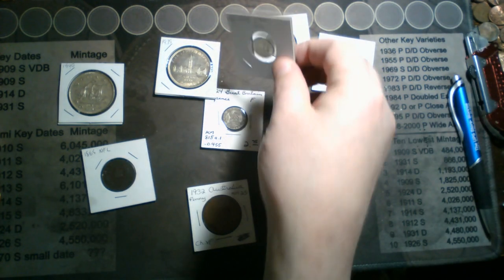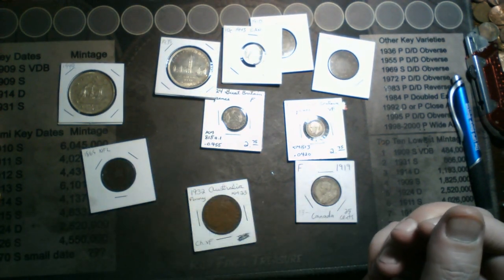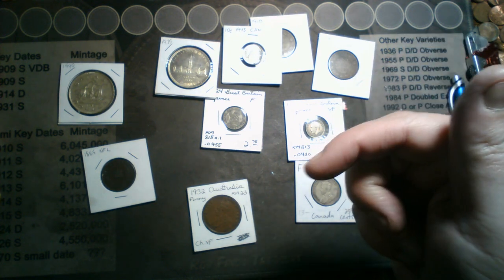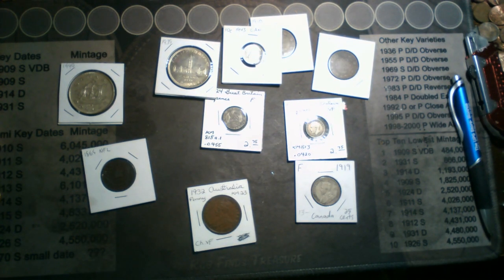We'll see y'all there at 9 p.m. Eastern. This will be the comment video for the end of stream giveaway, and the auction list will be listed below. See you there at 9 p.m. Eastern.